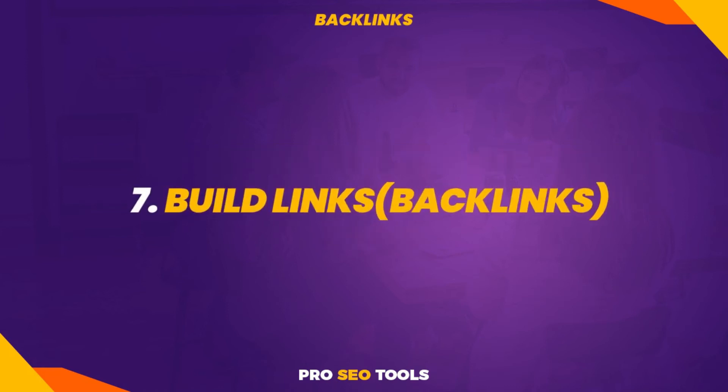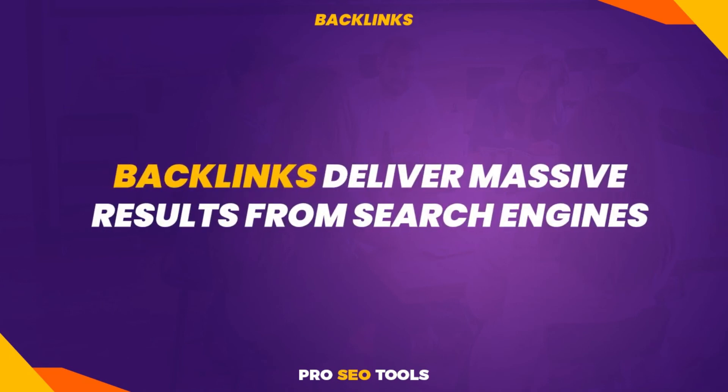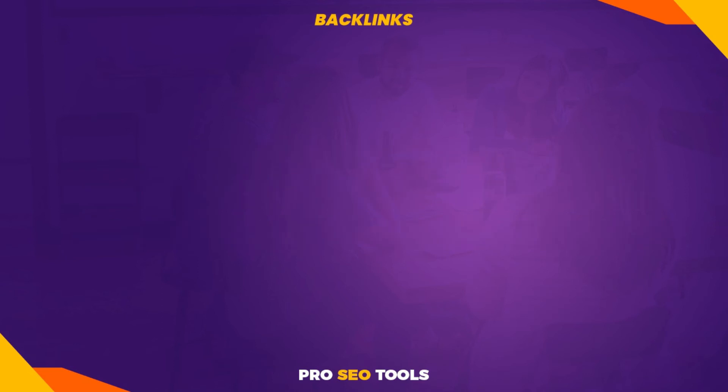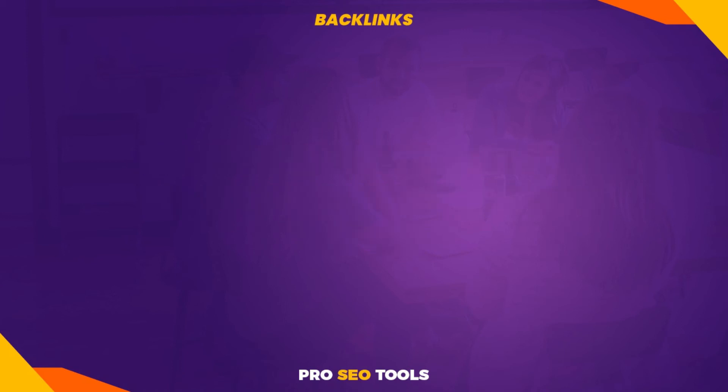Tip 7: Build links. Backlinks are unquestionably the one aspect that can deliver massive results from search engines. Link building is the most reliable strategy to increase your website's traffic quickly. It is the process of obtaining high-quality links from other websites to yours. Search engine crawlers regard backlinks as votes — the more high-quality links you have, the more Google traffic you will receive.